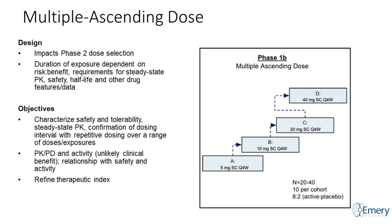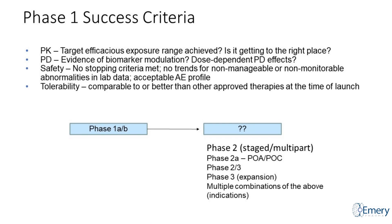The multiple ascending dose study really impacts your phase two dose selection. You consider risk-benefit to understand how long to run those cohorts. For a biologic you'll typically do one to three doses — often one dose every month or every two weeks. You want to look at steady-state PK, terminal PK half-life, elucidate PK-PD relationships, activity of the drug, any relationship of drug dosing with safety, and refine that therapeutic index to understand your range.